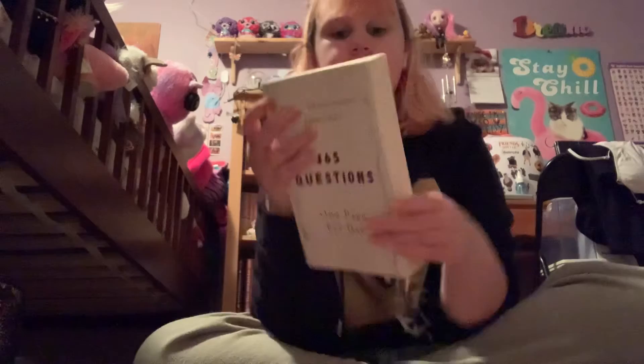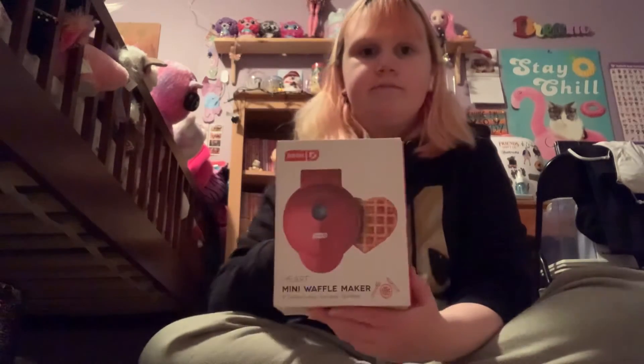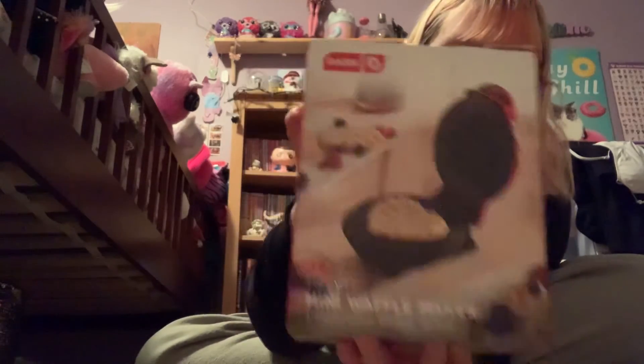And then we have this 365 questions book — basically asks you a question every day and gives you a lot of room to write, so I'm gonna start January 1st, New Year. Next we have this super cute hoodie — it has a cat on it, it has pockets, and on the hood it has little cat ears. It's super cozy and comfy. And then we have these silk pillowcases — they come in two — and they're supposed to be really good for your hair and your scalp and help you sleep.